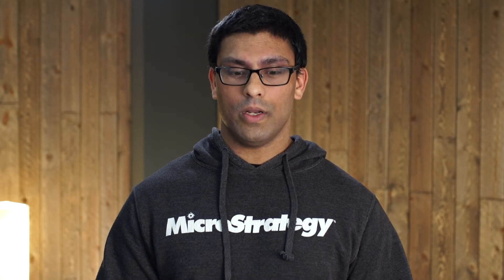Next, we will cover our new Gateways and new Certifications in 2021. First off is our Cloud Object Connector, which we've added at the beginning of 2021 to support all of the major cloud ecosystems. For Amazon, we support Amazon S3. For Google, we support Google Cloud Storage. And for Microsoft Azure, we support ADLS 2.